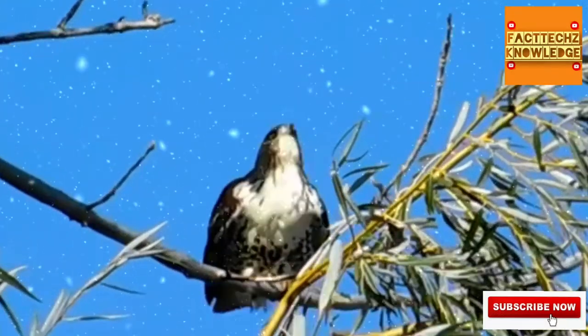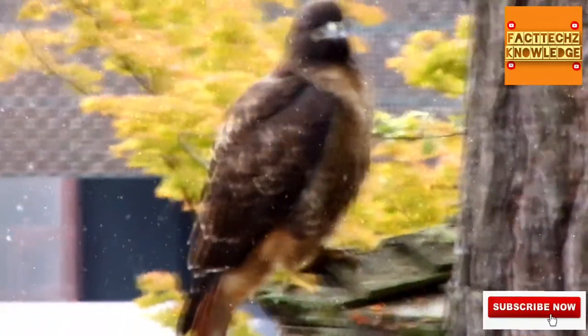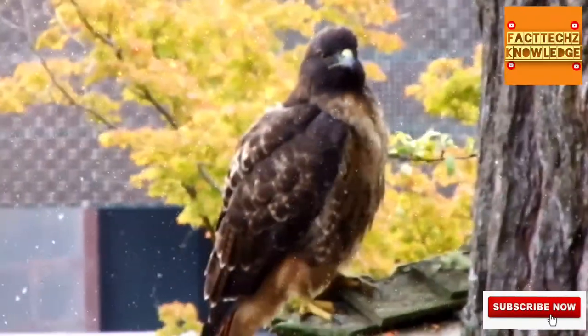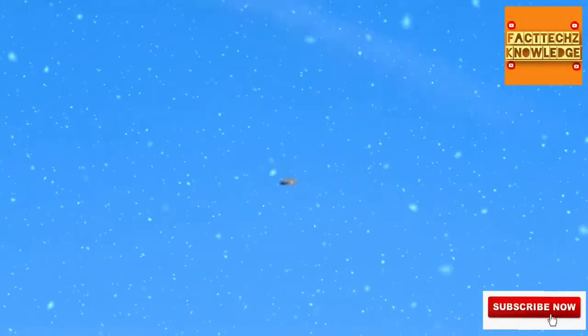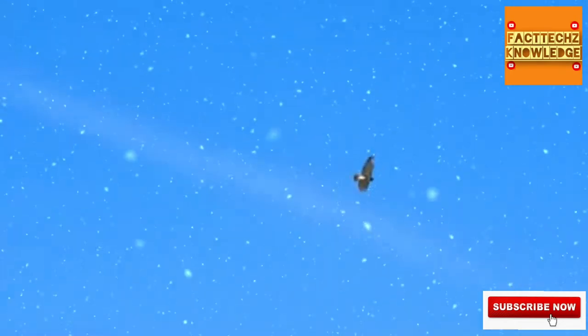Red-tailed hawks are frequently seen sitting atop a prominent tree within their ranges, but they'll also happily utilize man-made perches like fence posts and telephone poles. They may also be seen soaring high above the ground in circling patterns. While perching or soaring, these birds are in search of their next meals.